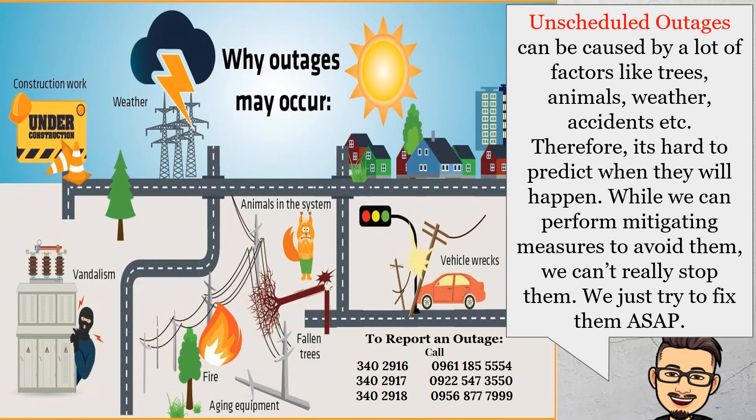Unscheduled outages can be caused by a lot of factors like trees, animals, weather, accidents, etc. Therefore, it's hard to predict when they will happen. While we can perform mitigating measures to avoid them, we can't really stop them. All we can do is try to fix them as soon as possible.